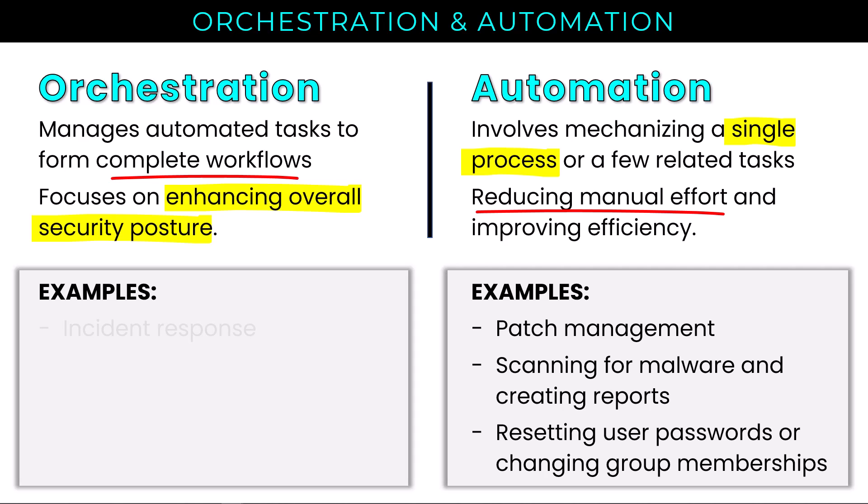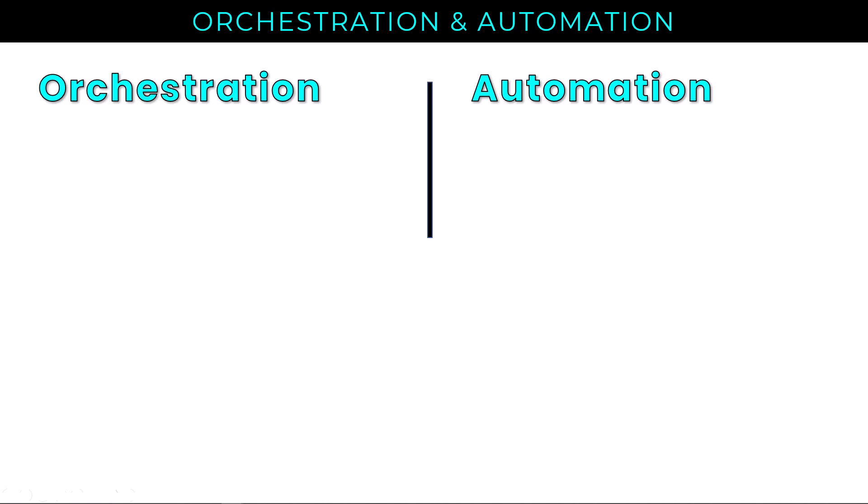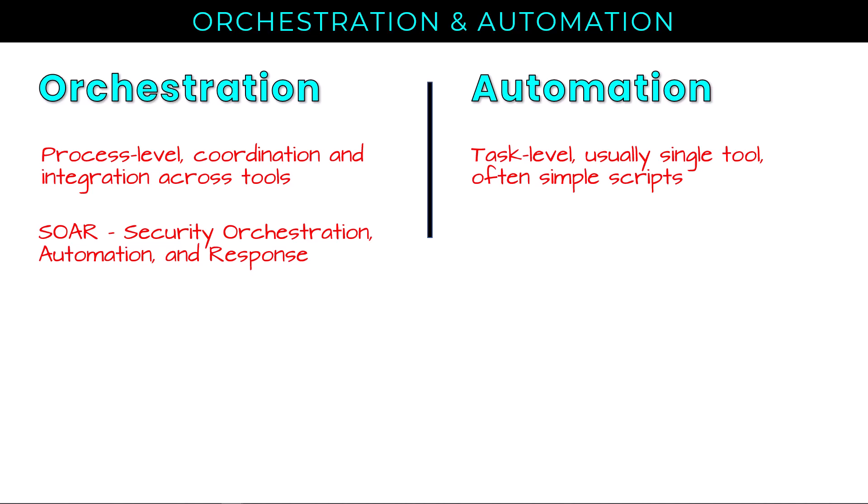On the orchestration side, we have automating incident response, orchestrating actions across tools in incident response, and automating an end-to-end security workflow — perhaps touching our identity platform, our firewalls, and our endpoints all in a single workflow. From a tooling perspective, automation is task-level, usually single-tool, often simple scripts in PowerShell or shell scripts. Orchestration is process-focused, coordinating and integrating across tools like XDR, firewalls, endpoints, and our SIEM system — often in the context of SOAR: security orchestration, automation, and response.